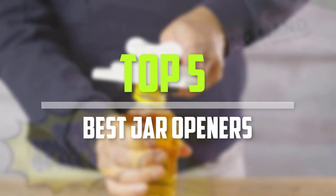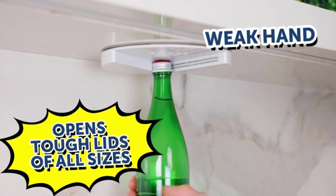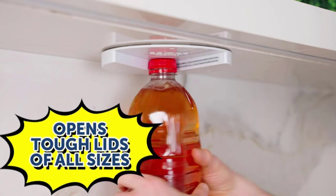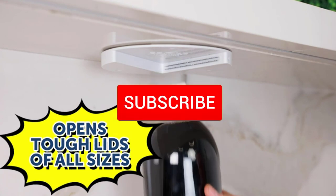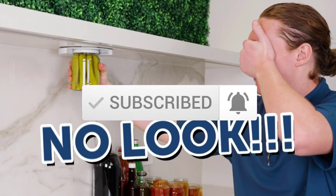I made this list based on their price, quality, durability and more. To find out more information about these products, you can check out the description below, and also make sure you subscribe for more reviews. Okay, so let's get started with the video.